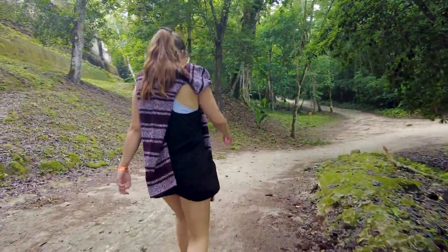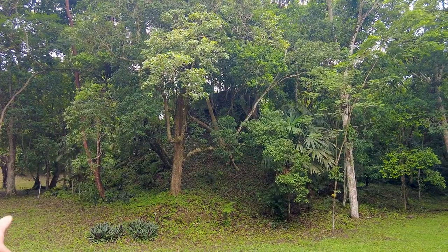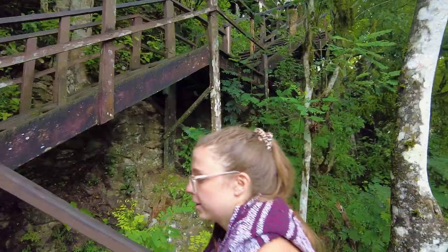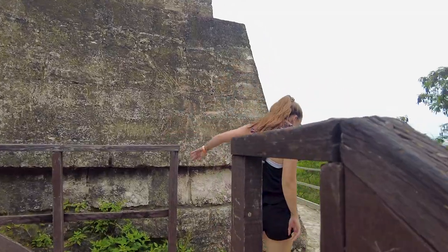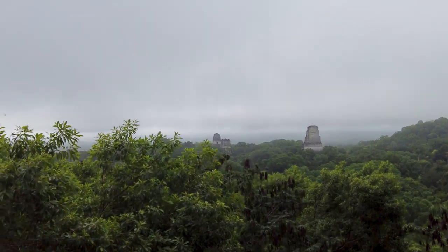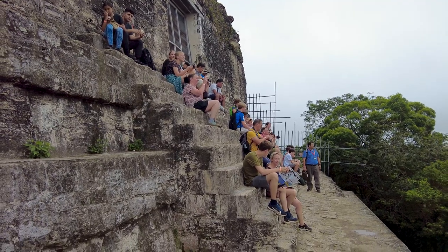We're headed to Temple Number Four now — it's supposedly the highest temple at 212 feet, which is so tall. I can't wait to see it. You can see there are definitely ruins under there, but they're just overgrown with trees. Here it is — you can literally see the temples popping out of the trees. This is so epic. What people normally do is climb Temple Four and sit on the steps and enjoy the view, which is exactly what we're doing. These seats feel like a stadium and we're just watching a show.